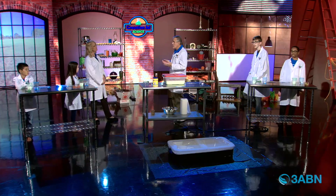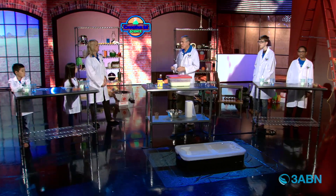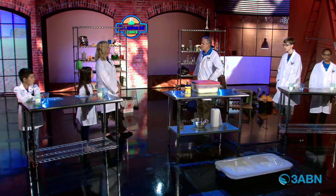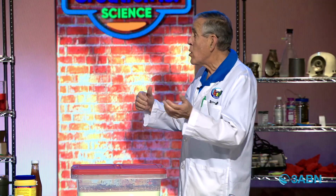He came up with some laws, and one of those things talked about today is the law of viscosity. Some liquids act like a liquid and some liquids can act like a solid. Which is it — is it a liquid or is it a solid? Sometimes things act the same way, either a liquid or a solid. That's what our lesson is about today.